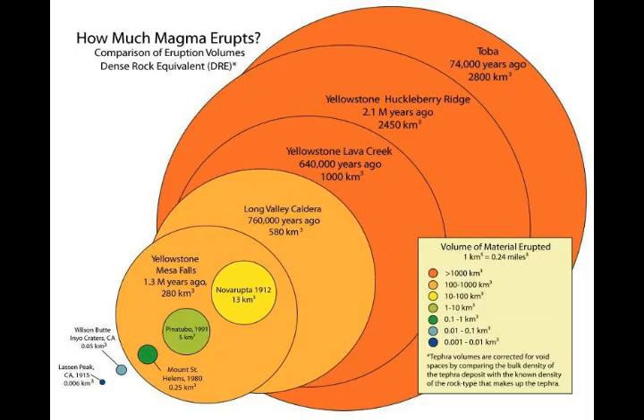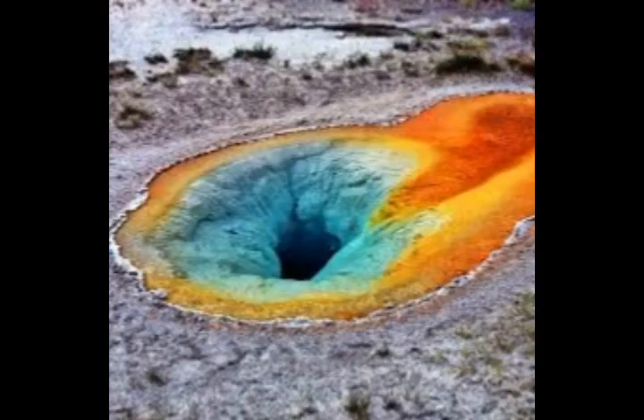The magma stored in the deeper reservoir probably does not cause eruptions at Yellowstone directly. Instead, it likely acts as a feeder for the smaller, shallower reservoir, which is the ultimate source of the volcano's catastrophic eruptions. Scientists have suspected the existence of a second magma reservoir at Yellowstone for some time, but this new evidence is among the strongest support for the theory to date.